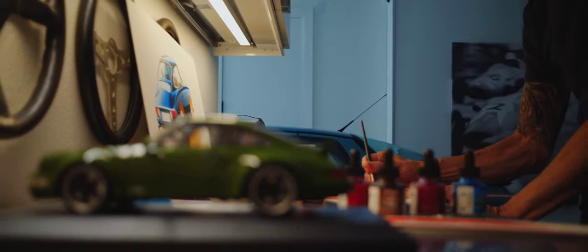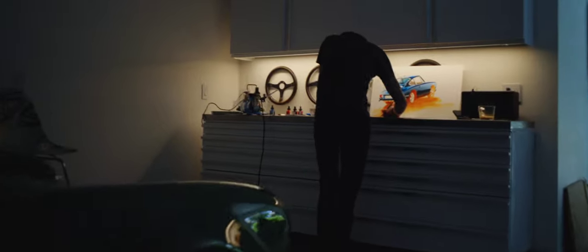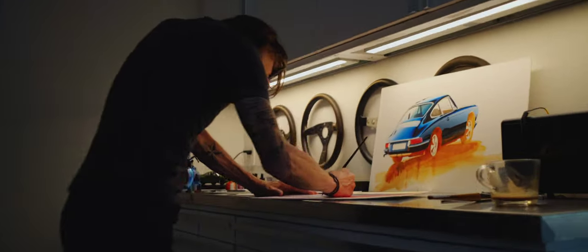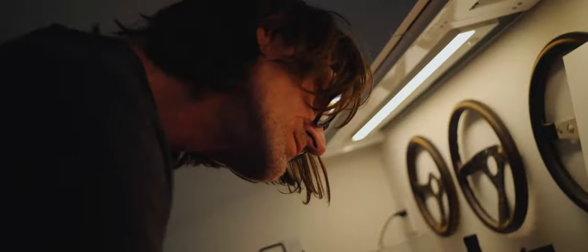There's a certain amount of creativity, a certain amount of feel that you try to capture when someone looks at a design or when someone looks at a piece of art that you've done. Both things try to evoke feeling and how it makes you feel.